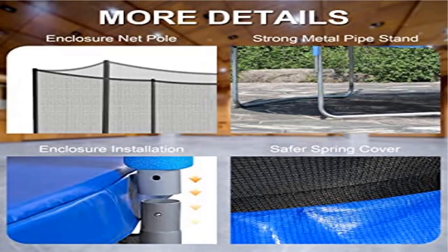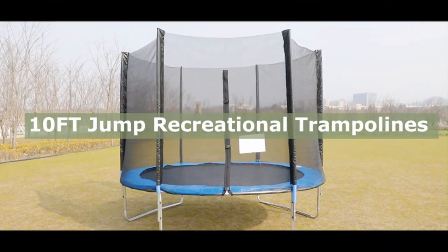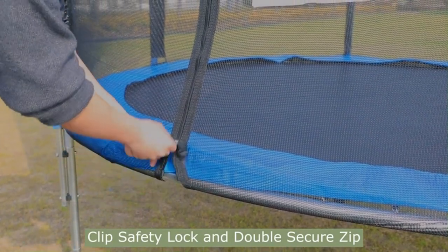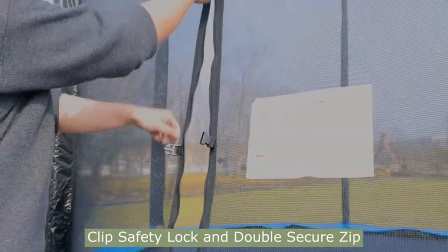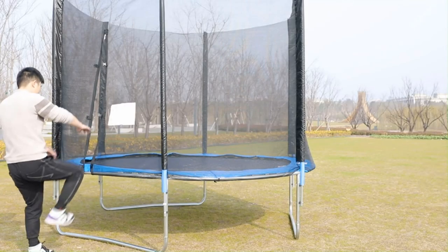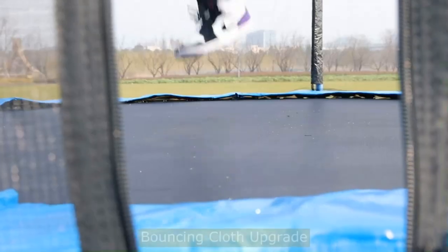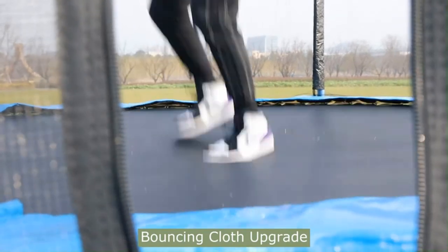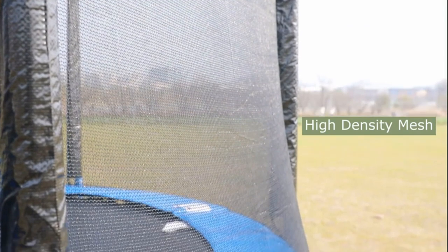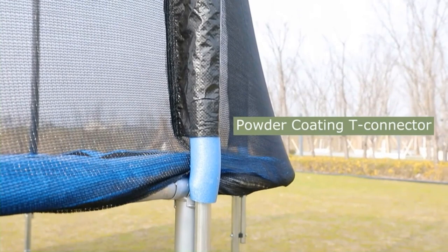Product two: 8, 10, 12, and 14 feet trampoline with enclosure net, outdoor jump rectangle. ASTM safety certified — safety is always the top priority. Our kid trampoline is made of high-quality stainless steel and various accessories. The trampoline has been tested and approved to ASTM F381 and ASTM F2225-15 R2020 standard safety specifications, ensuring it is safe for your family.